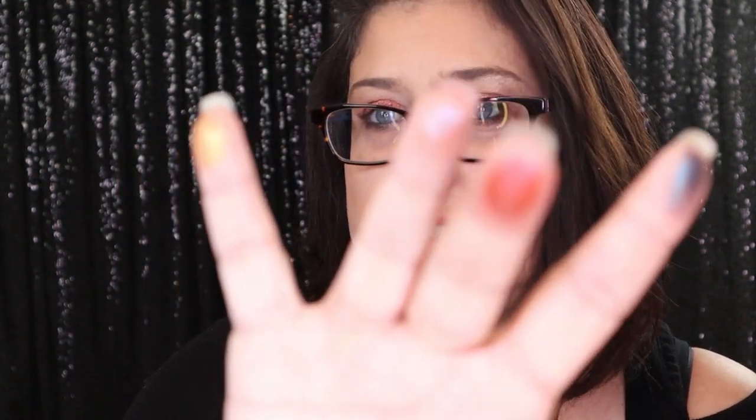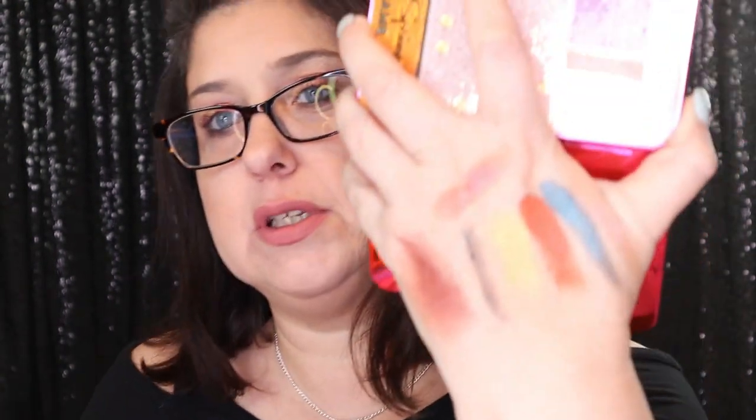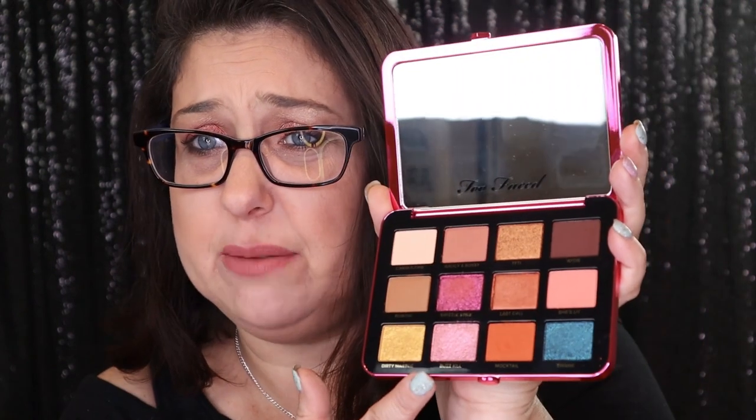Some of them feel like butter! Let's do some swipes and see how they are. Three of them swatched right here but the other two didn't — let me try that again. This pink shade — the buzzkill — is a really pretty shade but for some reason I can't get it to swatch. But that doesn't mean the product is bad; it just means it performs a lot differently on hands than it does on eyes.